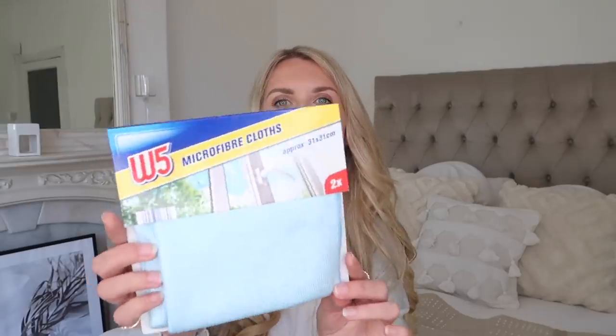The other kind of household item I got was this microfiber cloth from the W5 range — their own brand, I think. I usually get the Minky glass cleaning ones, the green ones, and I really like them. So I've decided to try this one out. You get a pack of two for £1.15, whereas the Minky ones are about £3 for one — so if these are a good alternative, they are much cheaper.